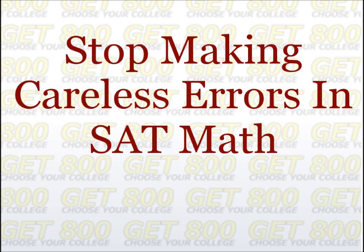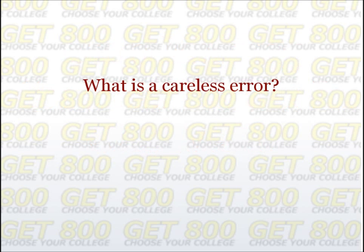Before we can put an end to careless errors, we need to discuss what a careless error actually is. If you look up the definition of careless, you'll get something like "not giving enough attention and thought to what you are doing." So most people would say that a careless error is one that could have easily been prevented if only they had paid a bit more attention. But on the SAT, this is only one of the types of errors that students call careless.